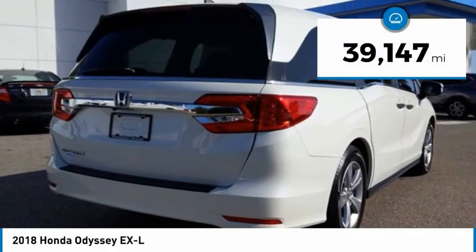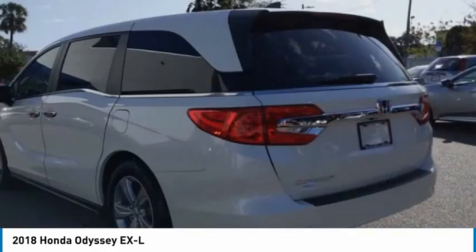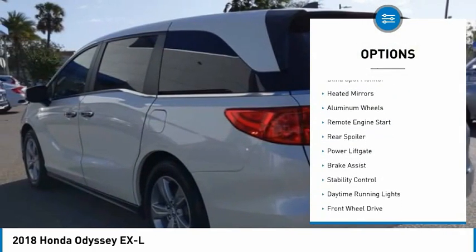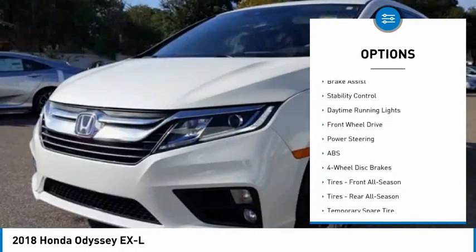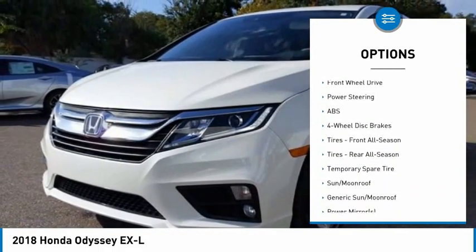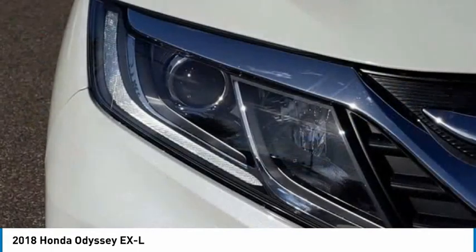This vehicle has less than 40,000 miles. Here are some of this vehicle's great options: tire pressure monitor, blind spot monitor, heated mirrors, aluminum wheels, remote engine start, rear spoiler, power lift gate, brake assist, stability control, and daytime running lights.